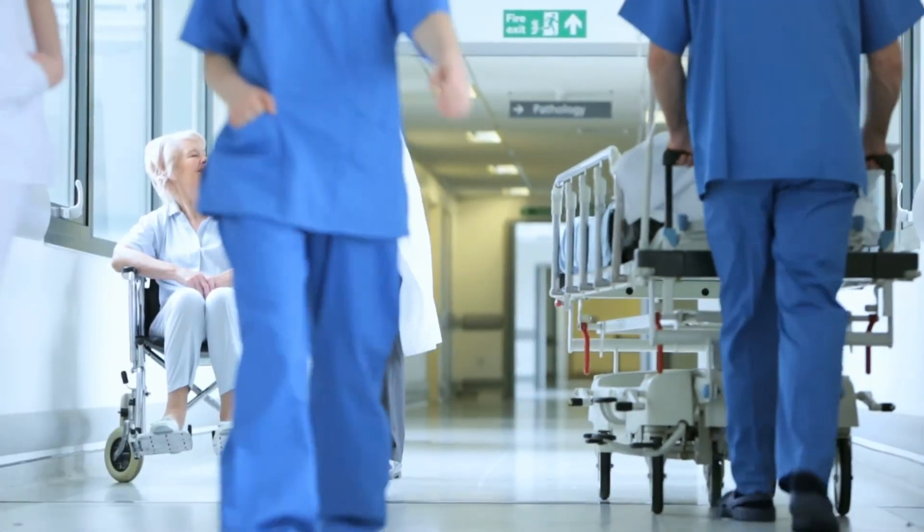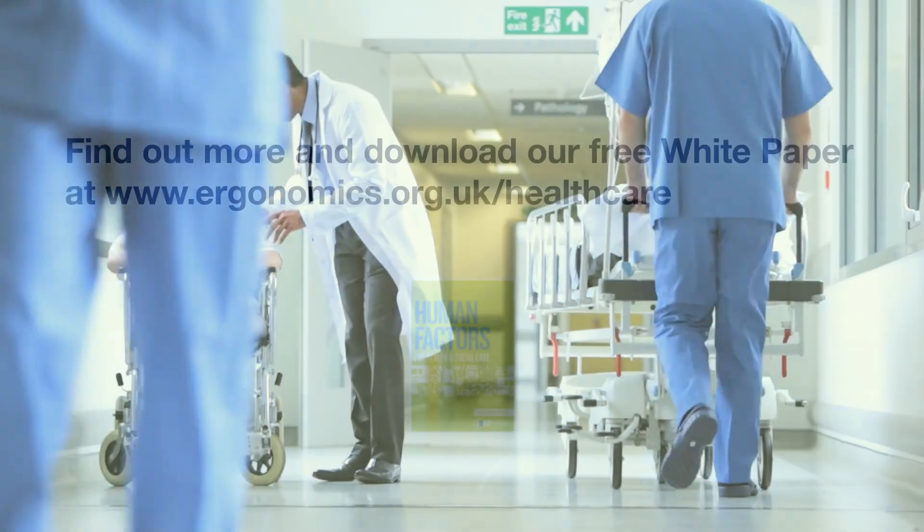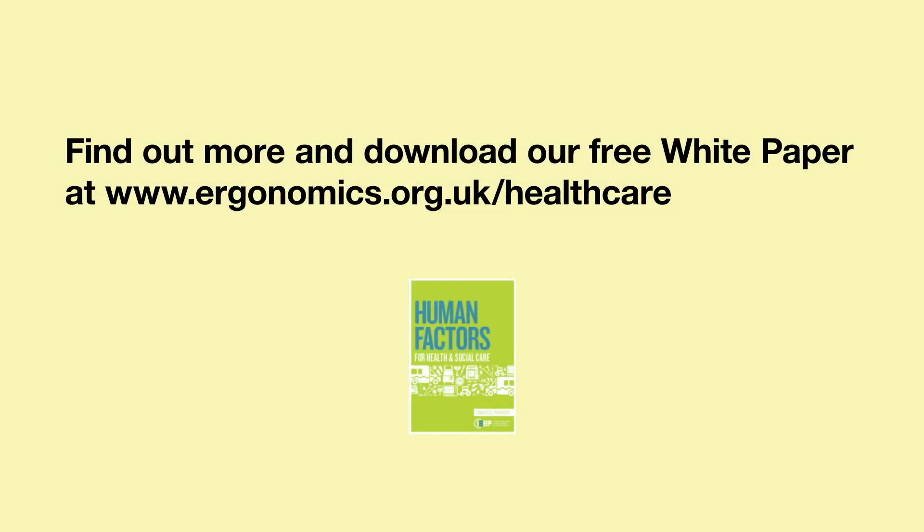And to put in place solutions that really work. Find out more and download our free white paper at www.ergonomics.org.uk.